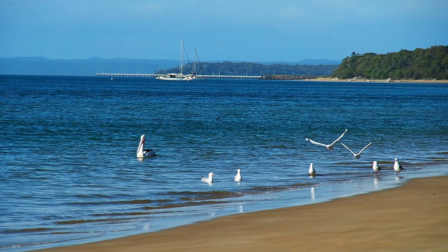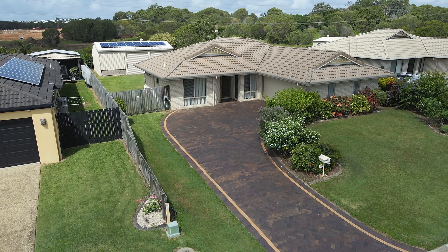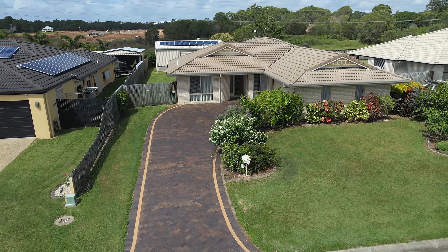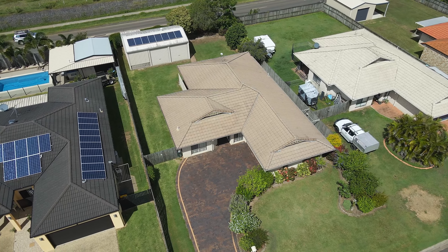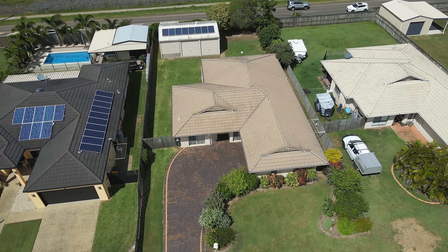This well-maintained brick and tile home was completed in 2004 and has been tastefully refurbished and has had brand new carpet laid recently. Positioned on a spacious 833 square metre allotment allowing clear side access for those in need of accommodating a large RV, caravan or boat.